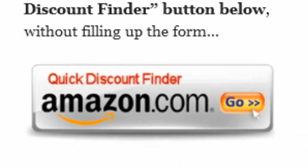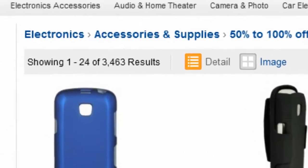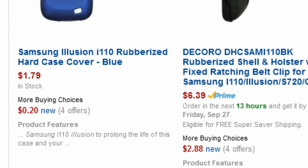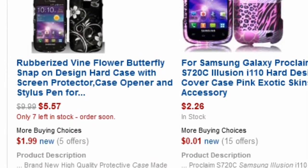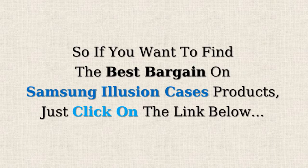Or you can just click on the quick discount finder button without using the form. You will be directed to a page showing electronics 50% off or more. Amazon Discount Finder has searched Amazon's entire database and found these hidden bargains that may save you lots of dollars. If you want to find the best bargains on Samsung Illusion cases products, just click on the link below.